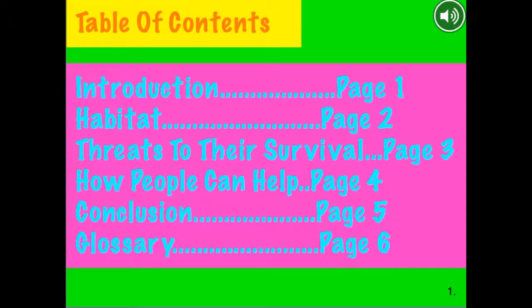Table of Contents: Introduction, page 1. Habitat, page 2. Facts to Their Survival, page 3. How People Can Help, page 4. Conclusion, page 5. Glossary, page 6.